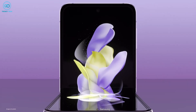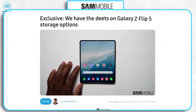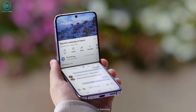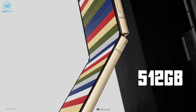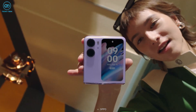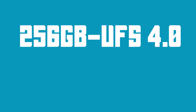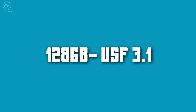Moving on, we have some other information about the Z Flip 5, specifically about its storage sizes. So 91mobiles has obtained information that Samsung will offer the Z Flip 5 in 3 storage configurations: 128GB, 256GB, and 512GB options — just like the S23. But whether or not you get the latest UFS 4.0 storage speeds depends on which variant you get. The 256GB and 512GB variants will use the new UFS 4.0 specification, while the 128GB will use the year-old UFS 3.1 storage.